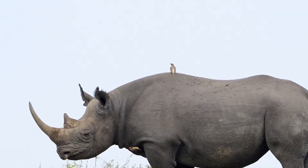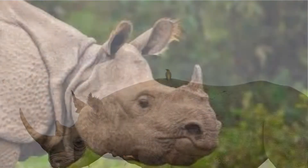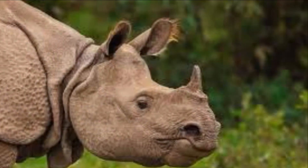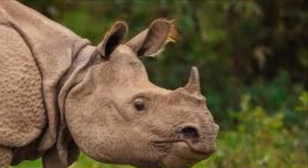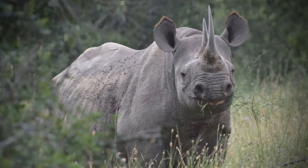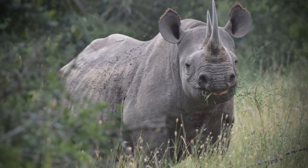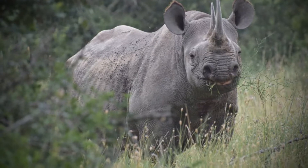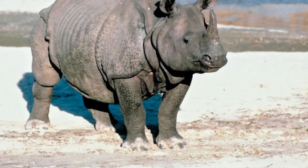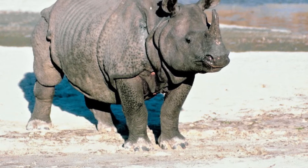As always, we start with our similarities. Both the black and Indian rhino usually live on grasslands and sometimes in swamps — more on that later.